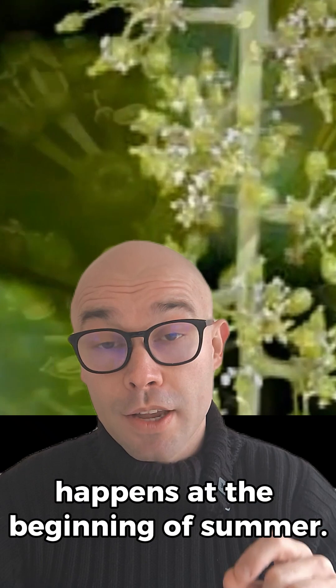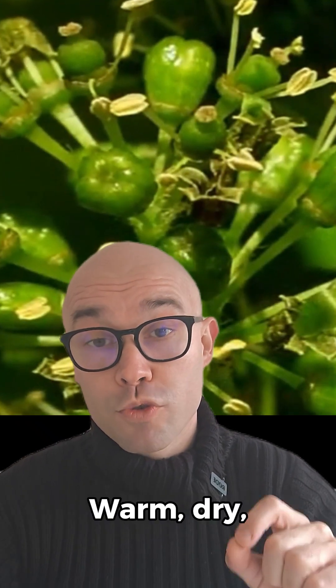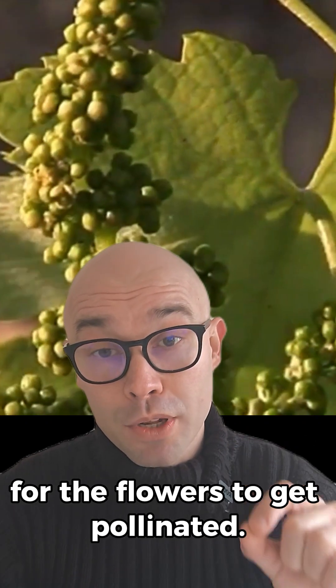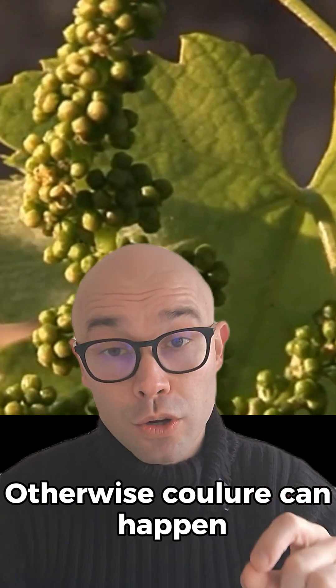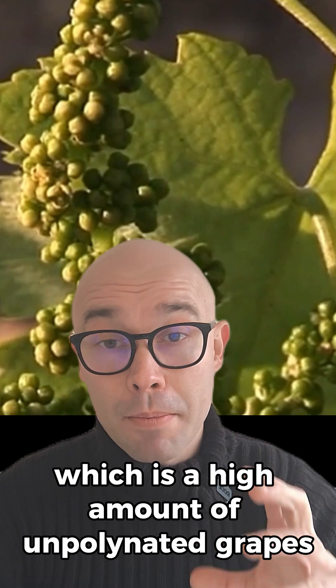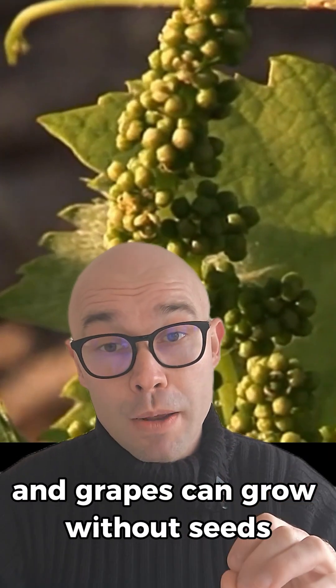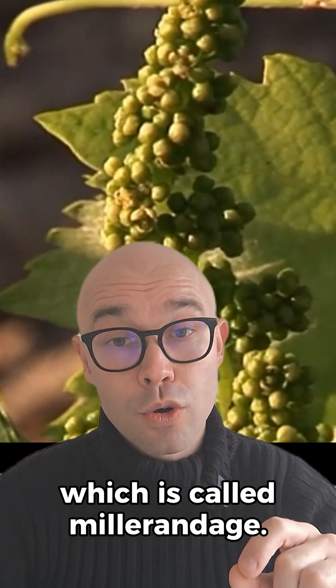Flowering and fruit set happens at the beginning of summer. Warm, dry, sunny conditions are needed in this period for the flowers to get pollinated. Otherwise, coulure can happen, which is a high amount of unpollinated grapes that can reduce yields. Grapes can also grow without seeds, which is called millerandage.